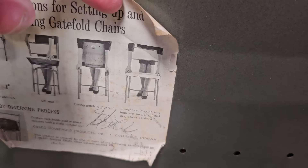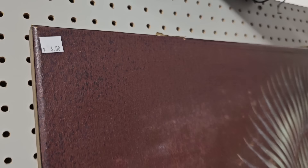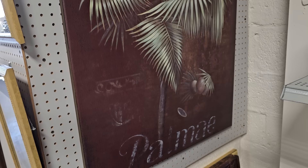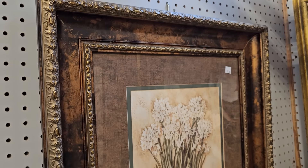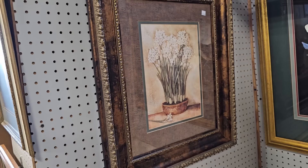Here's a large gallery-wrapped canvas with a tropical theme — only $6. And I love it when I find matching ones; they have the matching one for $6 as well. And look at that frame and matte — this is only $18, and I just love the spring vibe. I'm ready for spring. Are y'all ready for spring? And here's the matching print for $18.